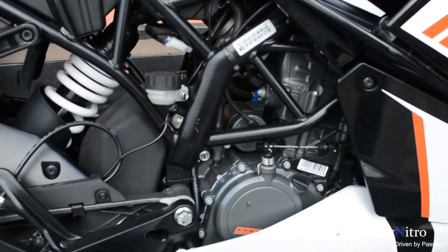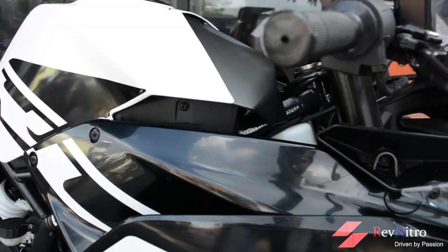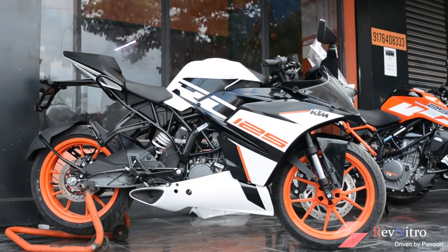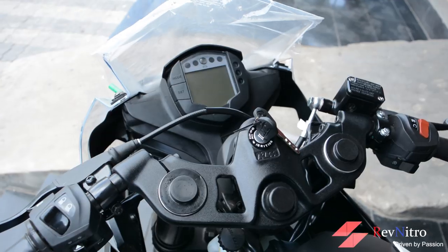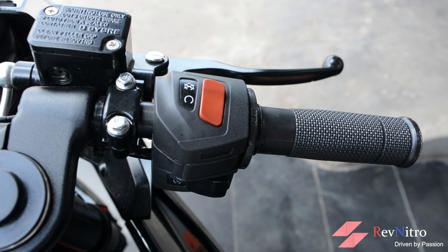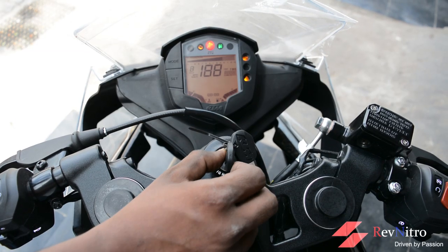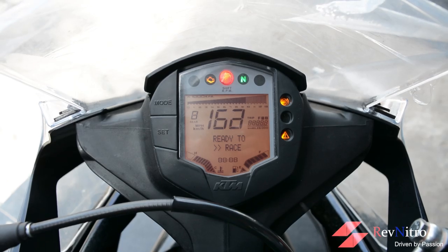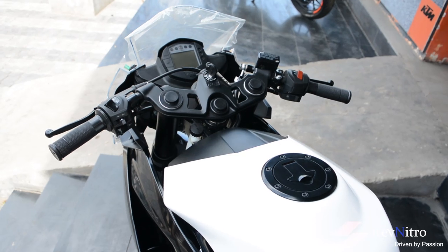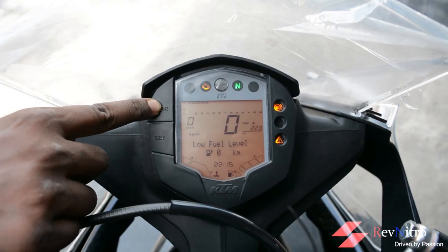KTM's premium build quality is retained on this bike. Body panels are made from great quality materials, and the fairing fit and finish is at an excellent level — the bike has a strong build feel. The RC 125's switchgear is great quality, and the backlight feature is very useful. The RC 125 features a full digital instrument console with a lot of information for the rider.